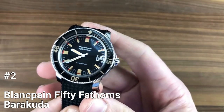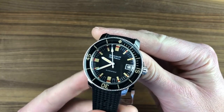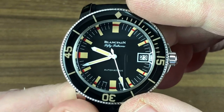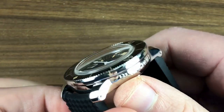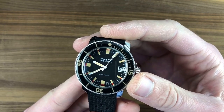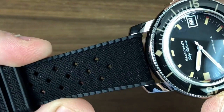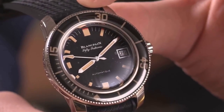Number 2: Blancpain 50 Fathoms Barracuda. The Blancpain 50 Fathoms Barracuda is a highly sought-after dive watch from 2019. This limited edition timepiece was originally supplied to the German Navy in 1995 and is now re-released as a historical recreation. The 40.3mm diameter stainless steel case is 13.2mm thick, and only 500 pieces have been made. The Barracuda features a cambered sapphire crystal dial with a matte printed finish and unique two-tone markers in red and cream for easy time reading. Powering the watch is the caliber 1151 self-winding movement with 210 components, a 100-hour power reserve, and 28 jewels. The vulcanized rubber strap ensures durability and comfort. The Blancpain 50 Fathoms Barracuda is a true hand-finished, high horology timepiece with a striking design, making it a valuable addition to any watch collection.